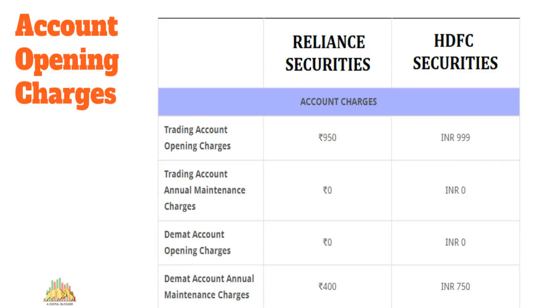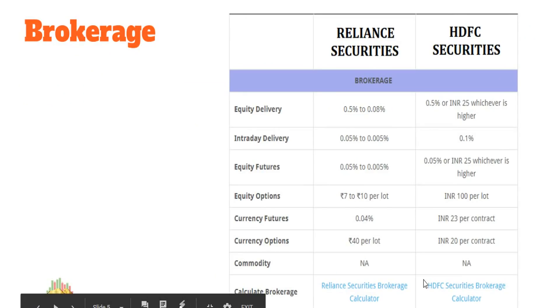For account opening, Reliance Securities charges 950 rupees while HDFC Securities charges 1,000 rupees — almost similar. For the Demat account AMC, Reliance charges 400 rupees compared to HDFC's 750 rupees per year. These are recurring annual charges, so HDFC Securities is a tad more expensive. When it comes to upfront brokerage costs, both brokers are more or less in the same premium category.